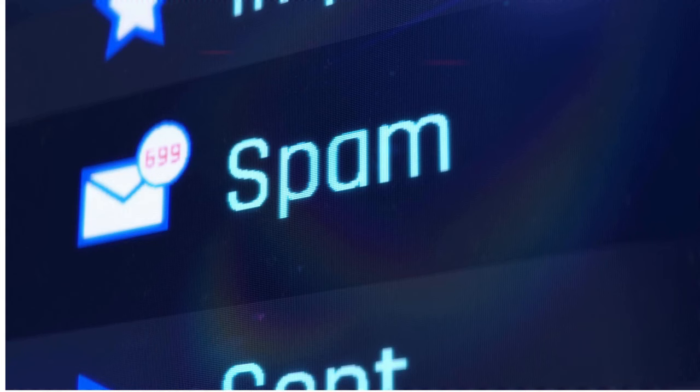You just sent me an email and I never even saw it. Why? Because it was in my spam folder.